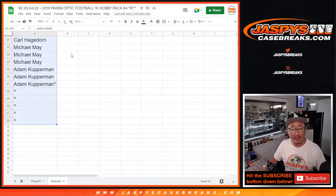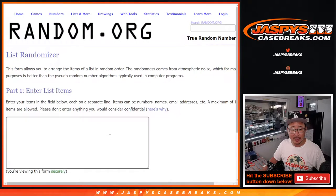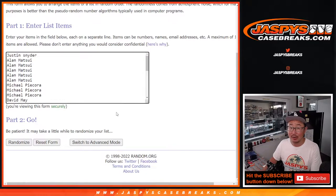Big thanks to this group for making it happen. The first dice roll will be giving away some extra spots. Top five after seven rolls will get extra spots in this break — better odds to try to win a spot.